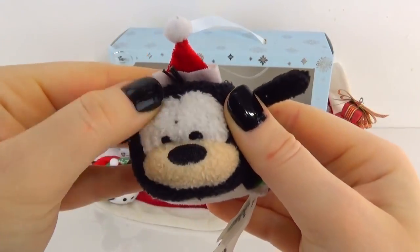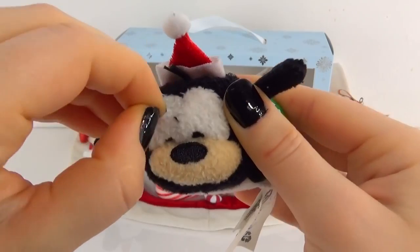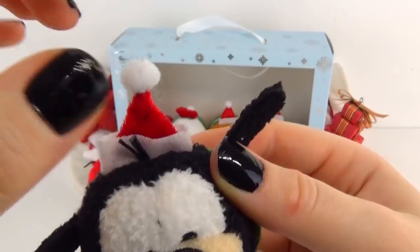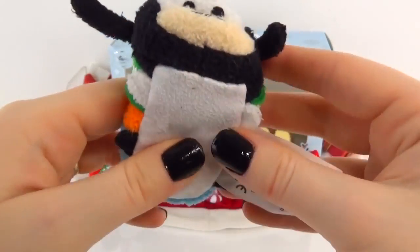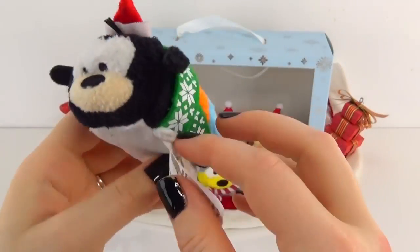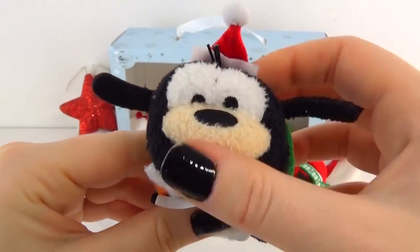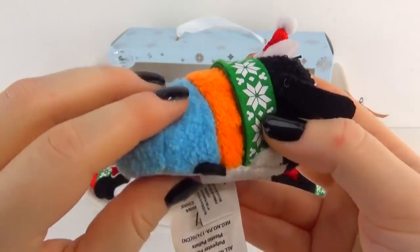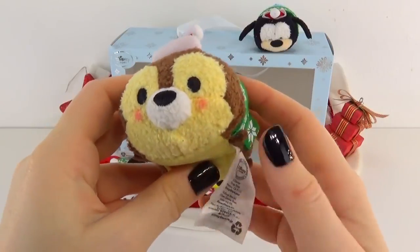Now this is Goofy and it looks like he has a little fuzz on his face — that happens sometimes. Here is Goofy, being Goofy of course. He also has on a little holiday hat which is cute. Now he also has the matching scarf on which is adorable. This is the first Tsum Tsum Goofy we have ever had on our channel so it is adorable — I absolutely love him.